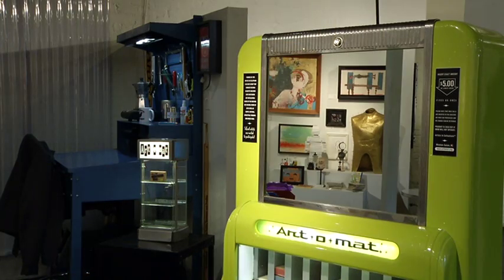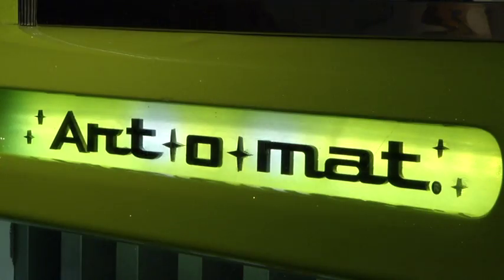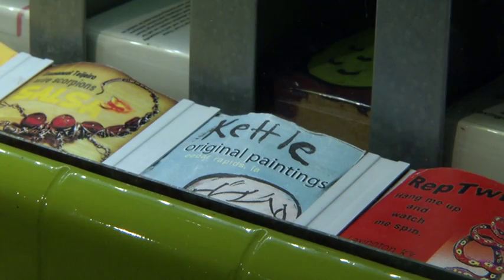The Artomat has facilitated the first sale from an artist and the first purchase from a buyer. With 120 machines in operation around the world, artists get exposure. It's a chance to let people that I would probably never run into see a sample of my work.